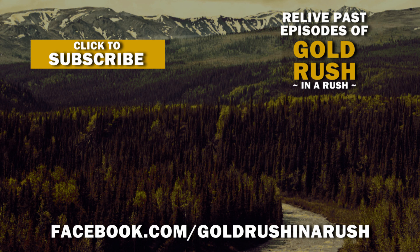Thanks for watching everybody. If you enjoyed the episode, go ahead and hit the like button, subscribe, watch the old episodes, leave a comment below. And I'll be back again next week.